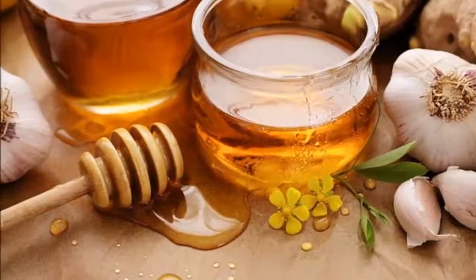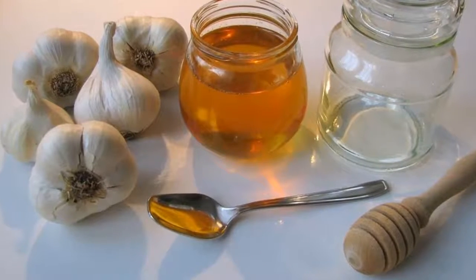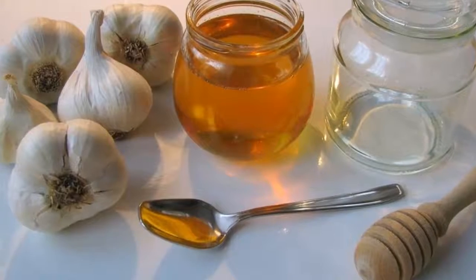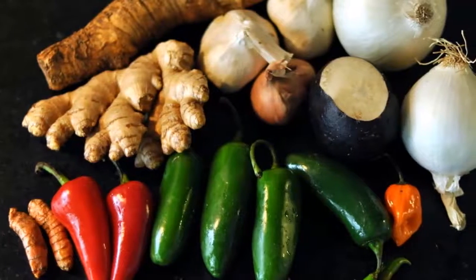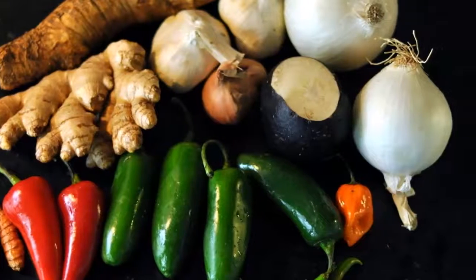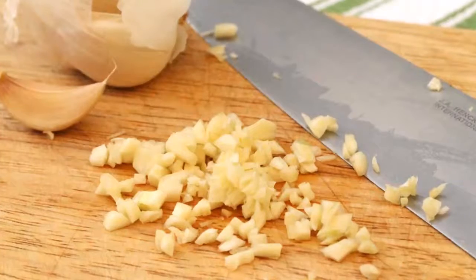Procedure and indications: in a jar, put all the ingredients in equal parts, minus the vinegar. After adding all these ingredients, pour in the vinegar until it covers the whole container. Shake the bottle at least once a day for two weeks. Remember to shake very well and use fresh ingredients.